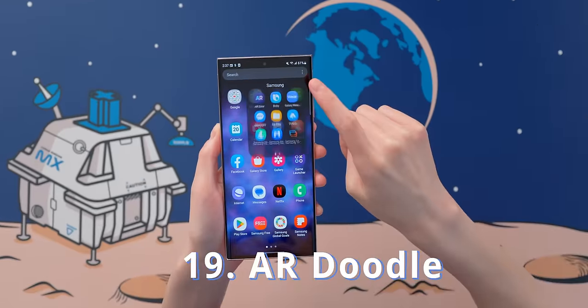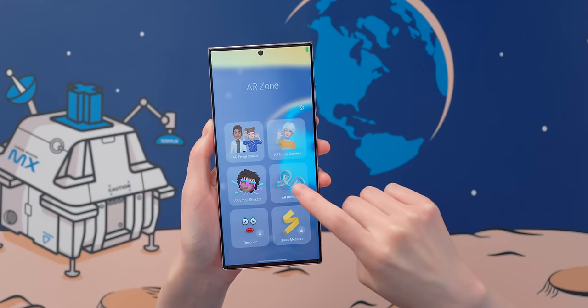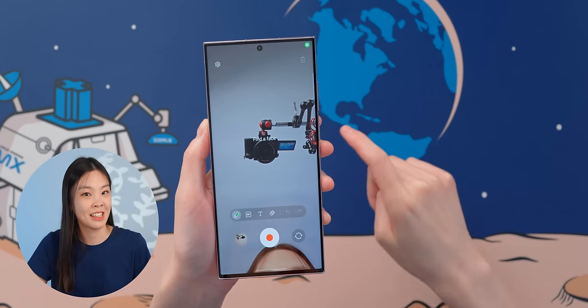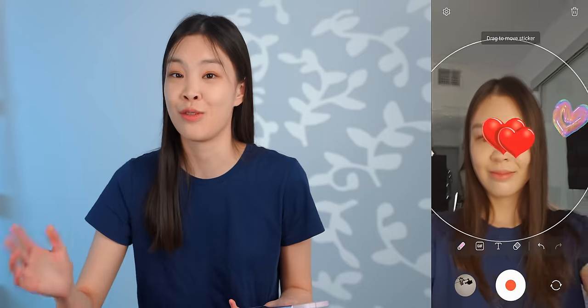This next app is called AR Doodle. It's actually pre-installed, but you might not have paid attention to it. I recently revisited this app, and I think it's underrated because it's actually super fun. You can draw on a subject and put stickers around them, and those will move with the subject. This app is super fun, and I definitely think it's worth checking out.